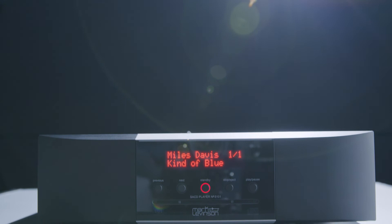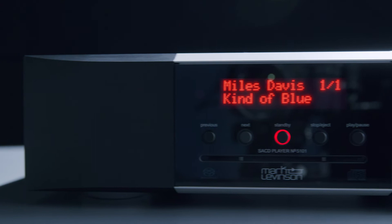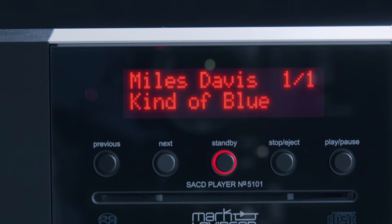PCM looks at the absolute value of the signal at every sample. SACD and DSD look at the differences between samples instead, so fewer bits, but happening much more frequently. A lot of listeners feel that this has a more analog-like sound.